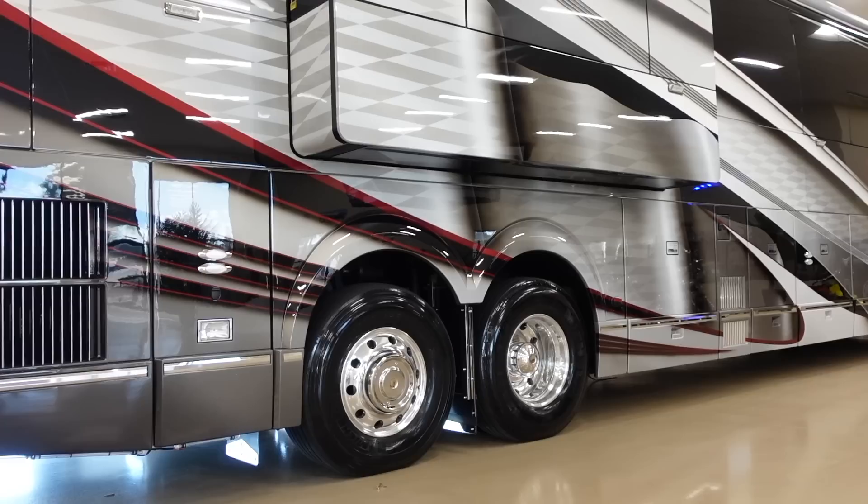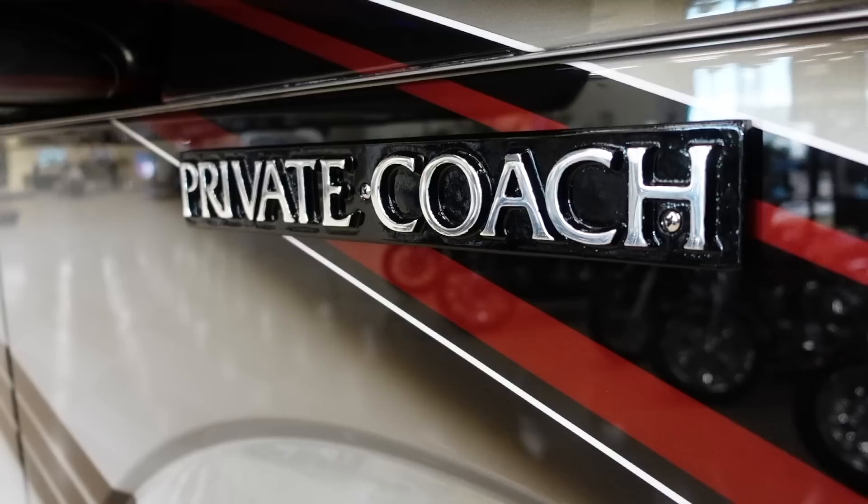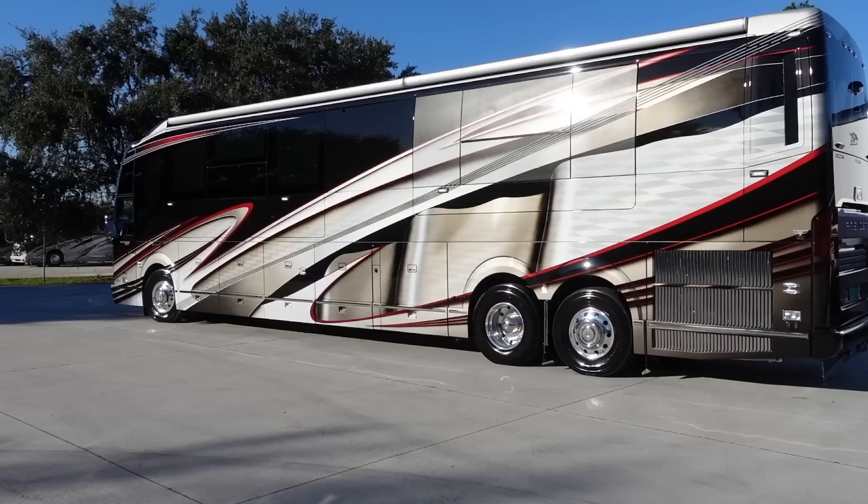This was a special order for a client to do the two super slides — the super suite — in a quad slide coach. This has been well over a year in the making, with a number of modifications to make sure it could work properly. The owners started out in the early 2000s with a non-slide Liberty, then went to other Prevost manufacturers, stayed in contact, and about 18 months ago we started putting this project together.